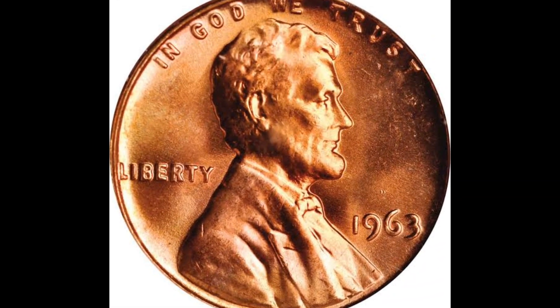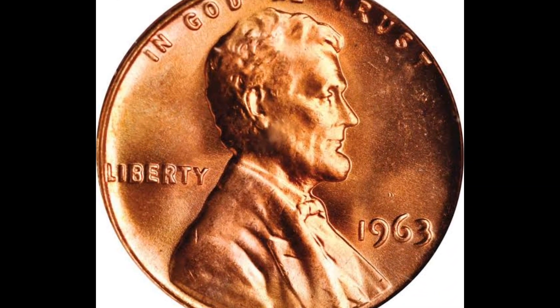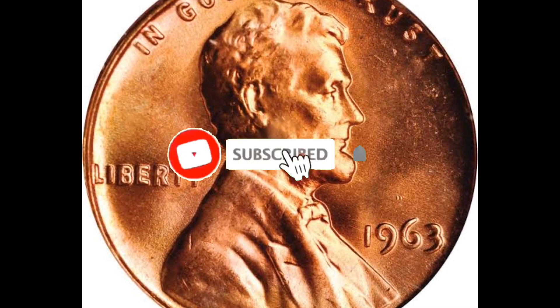What's the status, guys? Watch this video all the way through if you want to learn where you may put rare U.S. and international coins for sale.